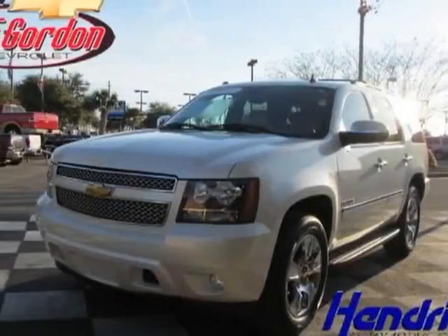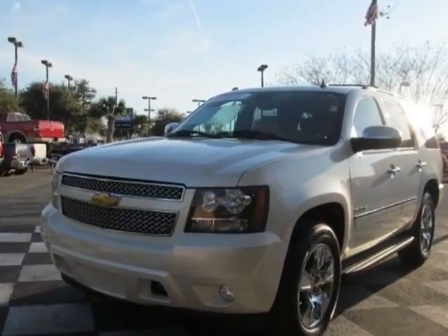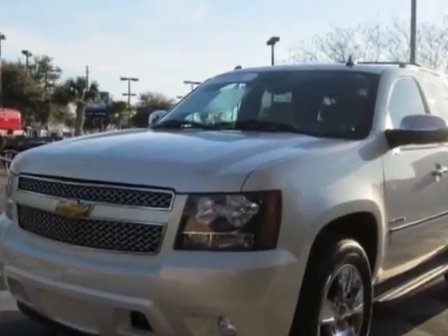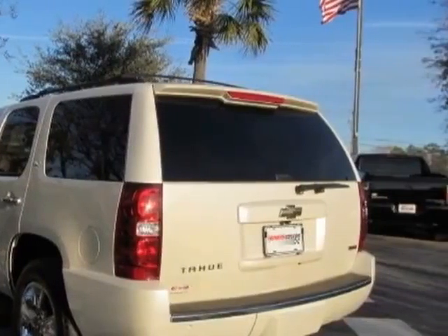Take a look at the certified pre-owned 2010 Chevrolet Tahoe. This Tahoe has just under 54,500 miles. For your protection, a warranty is available for this vehicle.